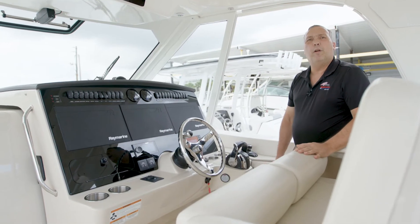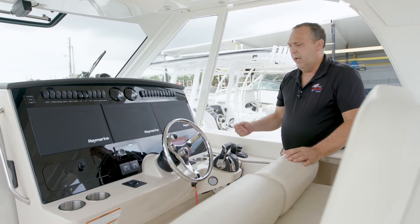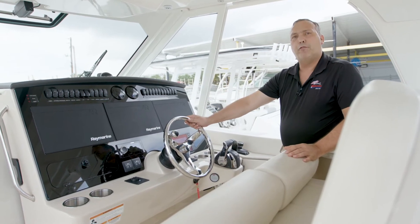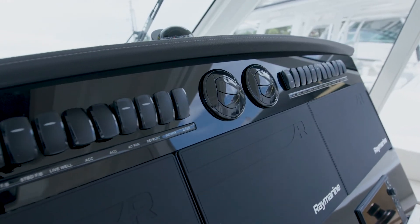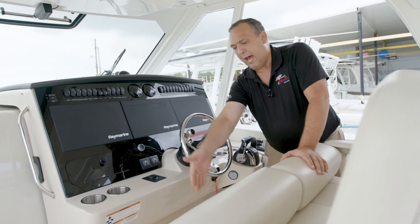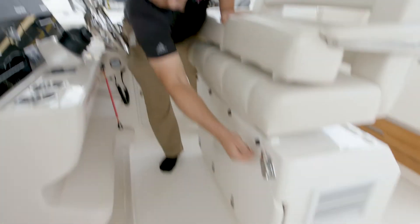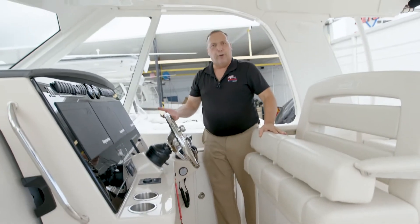Boston Whaler has one of the most eccentric helm consoles in the industry. They've got joystick, triple screen electronics, electro hydraulic power steering, AC out front and all your switches easily accessible. They also have a unique raised floor so if you're short you can see over the windshield without standing on your toes.